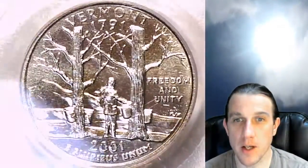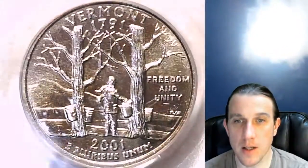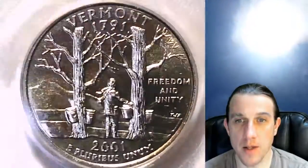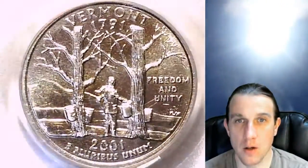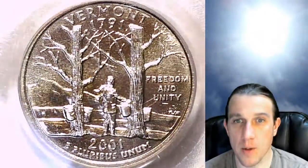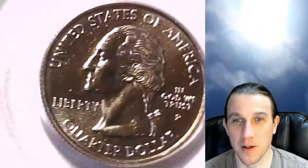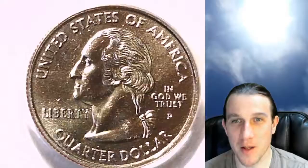And then we can take a look at Washington. Coins are graded on a scale between 1 and 70. This is a 66 out of 70. Nice little New England tradition here of collecting sap from maple trees to then eventually make maple syrup with. It takes a lot of sap to make a gallon of maple syrup. A lot of those buckets.